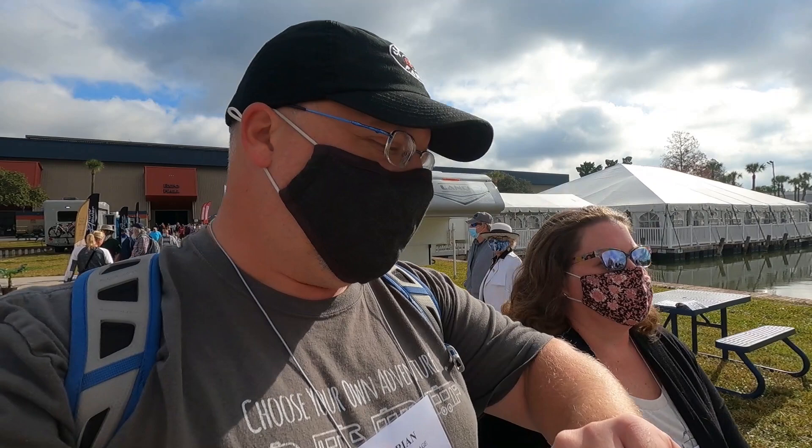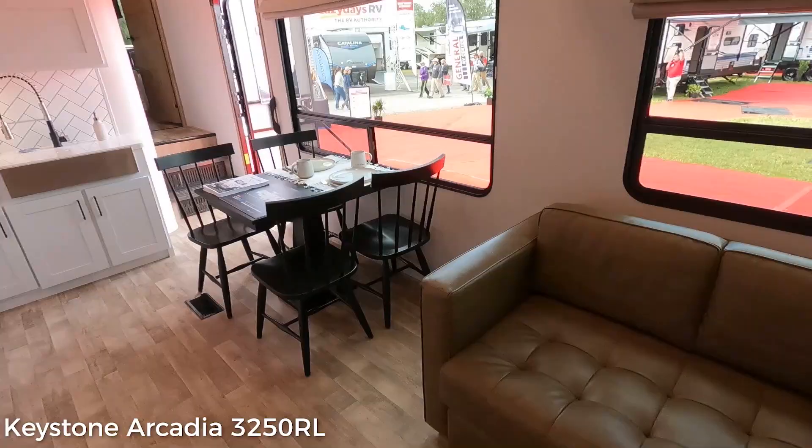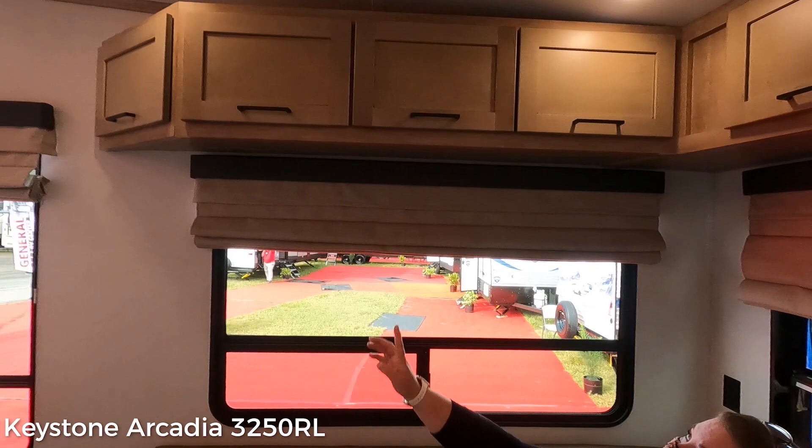This is the Keystone Arcadia 3250 RL. The trim in here is phenomenal. They do really nice cabinets. Oh, they don't have struts? Come on, guys. Why no struts?